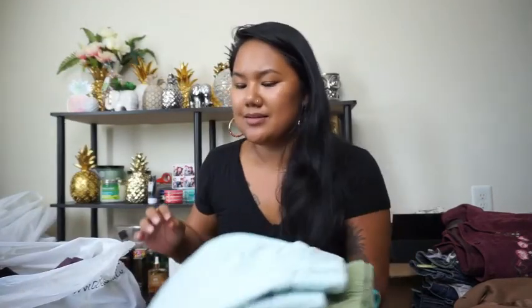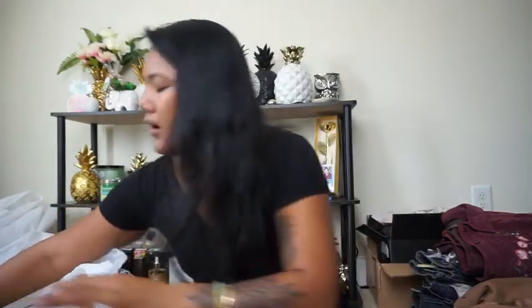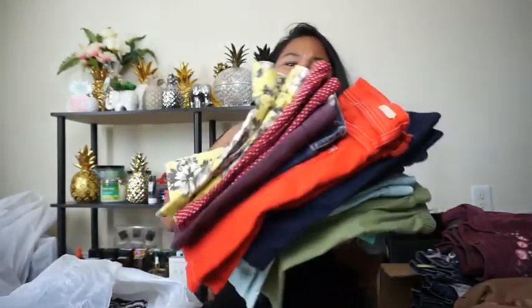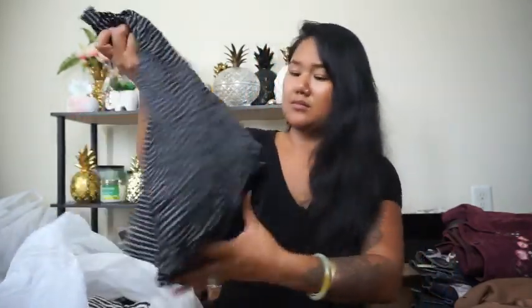So I got a bunch of shorts — when I say a bunch I mean a whole bunch of shorts. They were in the bins so only about a dollar something each, and some of these are pretty good brands so I'm not going to feel bad about buying so many. I'll sell them eventually.